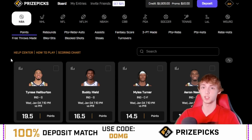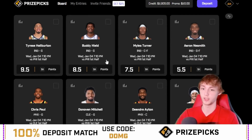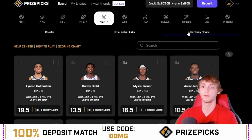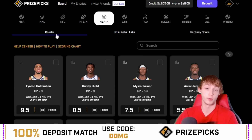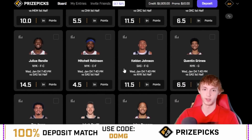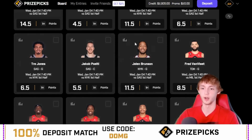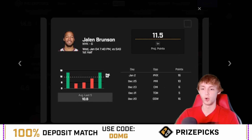This first half prop still applies to sports books and I'll explain why. One of the beautiful things about PrizePicks is their first half category — there's first half points, first half PRA, and even first half fantasy score for the NBA. There's a lot of value on the first half board. I'm going to go with Jalen Brunson over 11 and a half first half points.